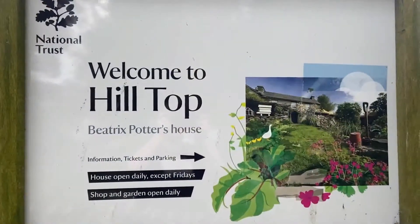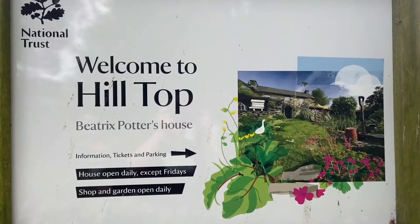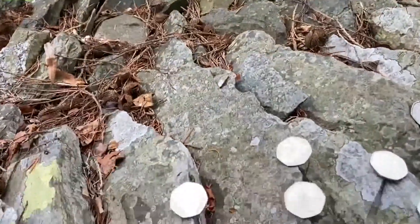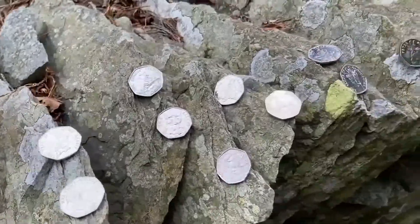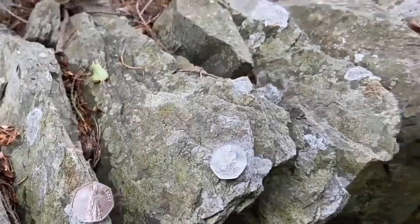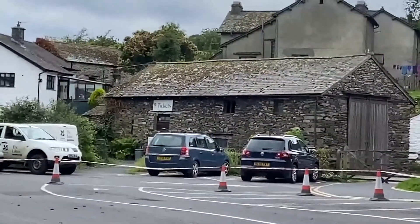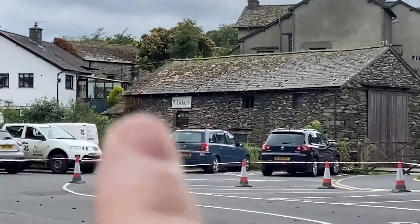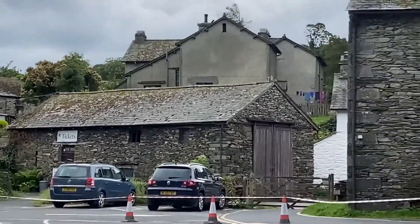So we walked round from the other side of the village - it was just 150 yards to where we parked the car - and here we are at the entrance to Hilltop, Beatrix Potter's house. It is closed unfortunately, so we're going to have to be creative. We did bring all the Potter coins with us, the 2016 right the way through to 2020. Over there is the way you can get the tickets, and I assume the house is kind of up there along a little path.